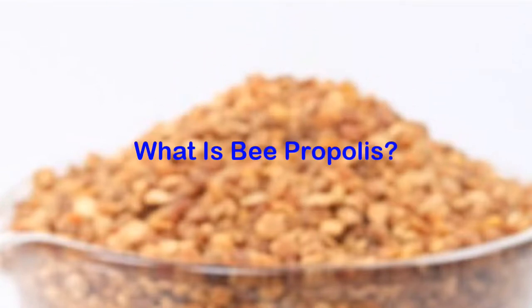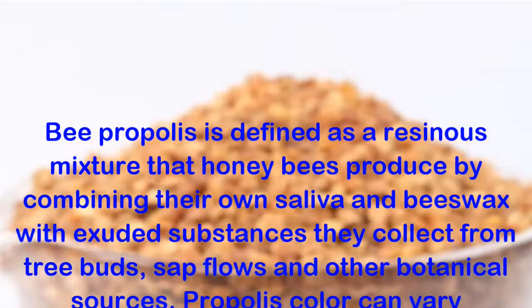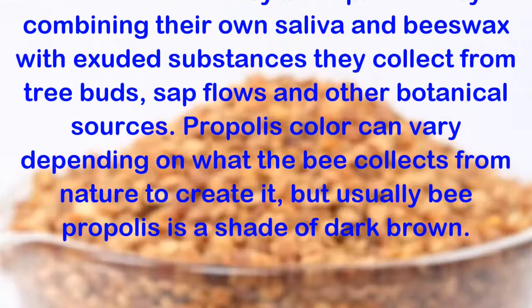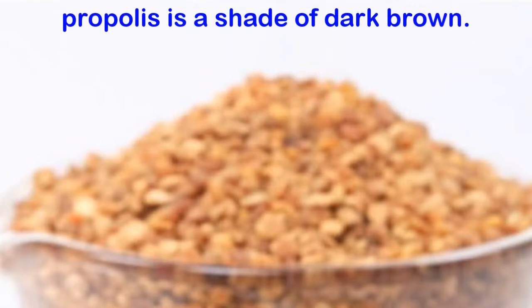Bee propolis is defined as a resinous mixture that honey bees produce by combining their own saliva and beeswax with exuded substances they collect from tree buds, sap flows and other botanical sources. Propolis color can vary depending on what the bee collects from nature to create it, but usually bee propolis is a shade of dark brown.